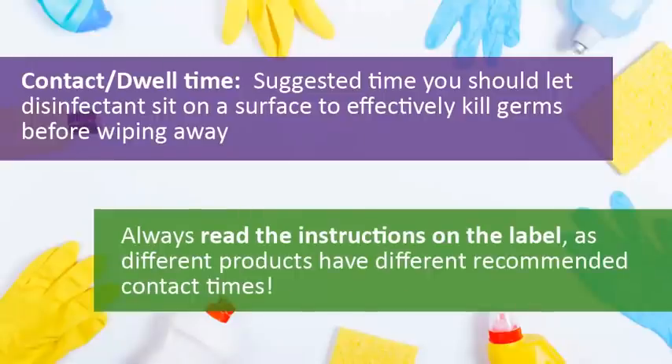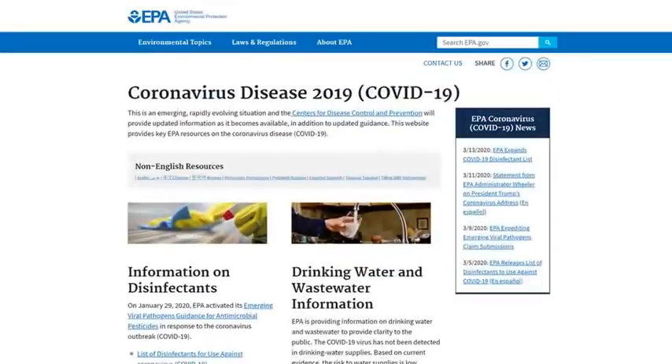Remember, spraying and wiping a surface immediately will not be effective in killing germs. It's critical that you follow the instructions and leave the disinfectant on the surface long enough, as directed, to do its job. The EPA maintains a list of approved disinfectants, and we'll share that link with you at the end of this video.